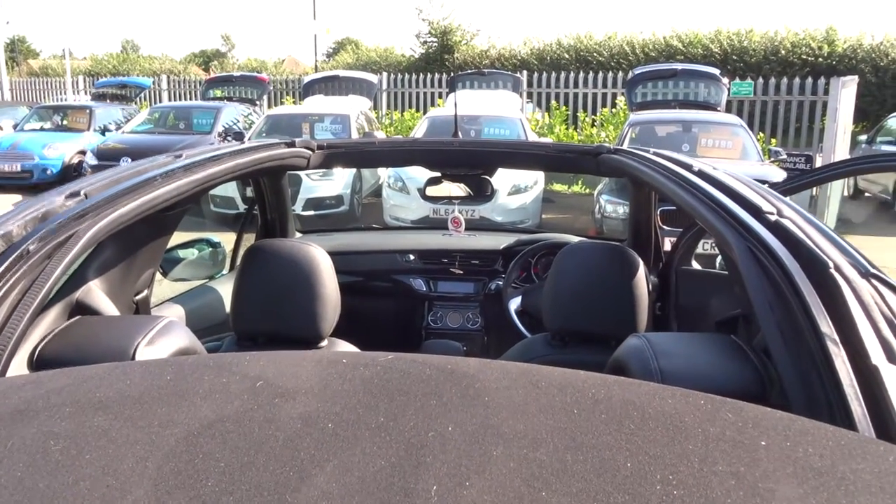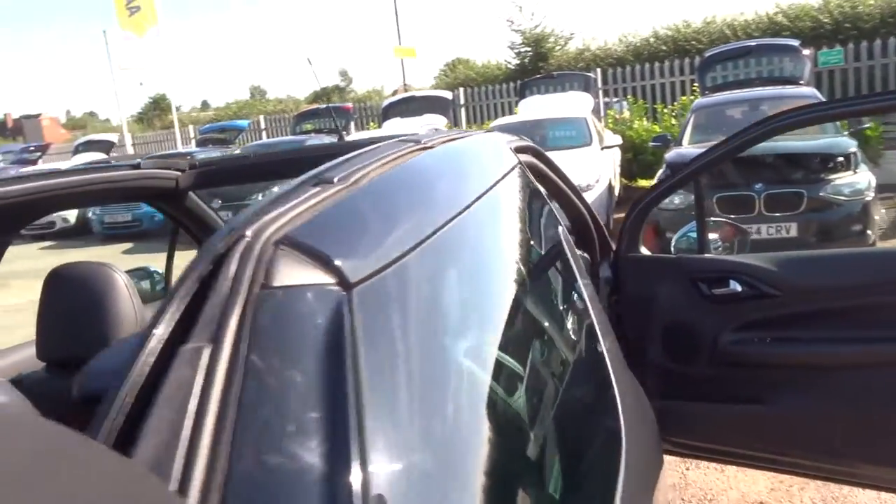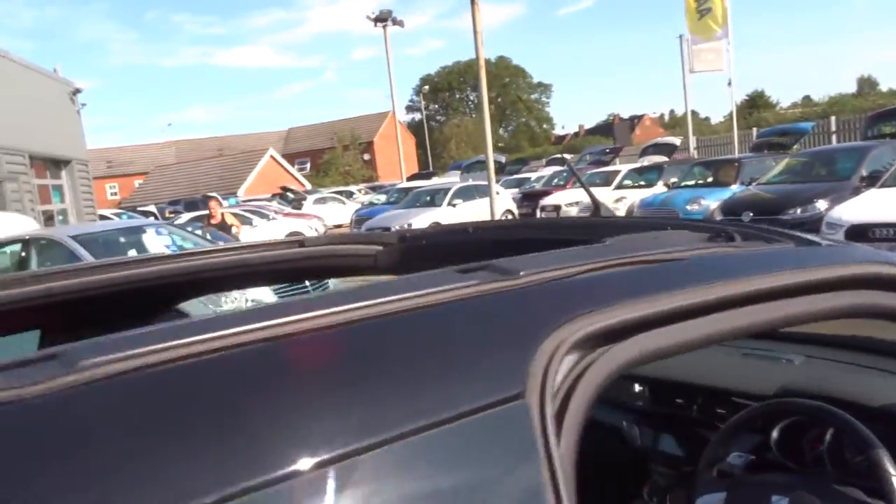If you step back, let's get this roof down and you can see the convertible working. I mean that's a beautiful thing — absolutely stunning looking car. What more could you ask for?